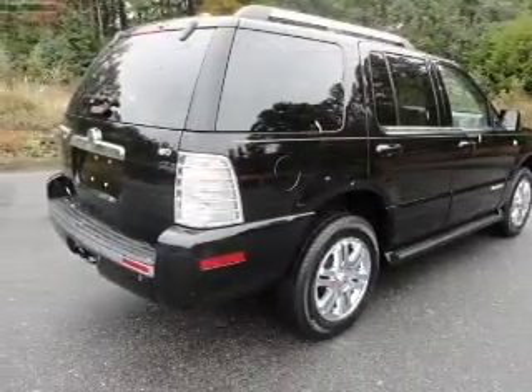Let us put you in the driver's seat today. Call or click to contact us. I'll see you soon.